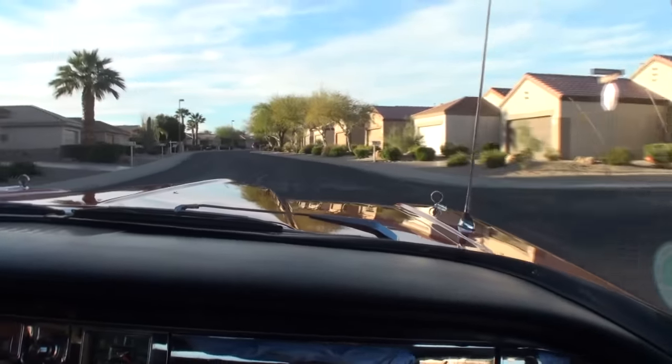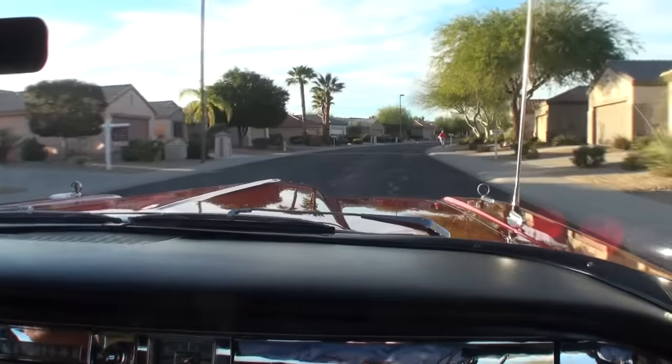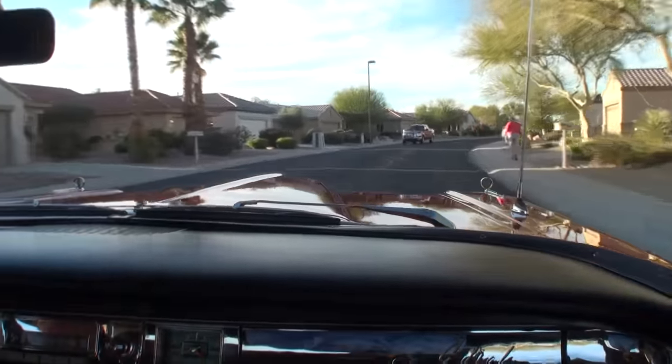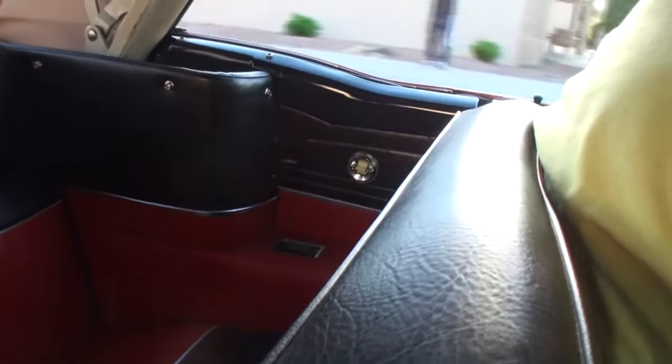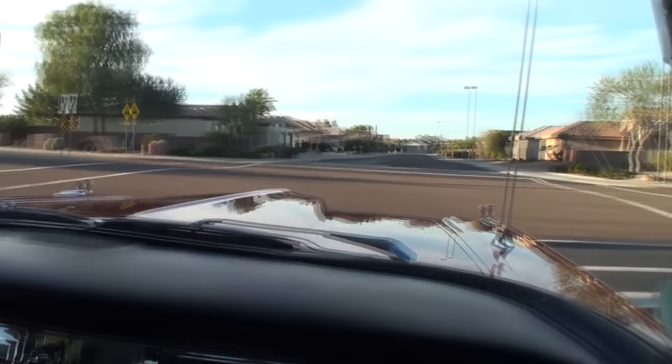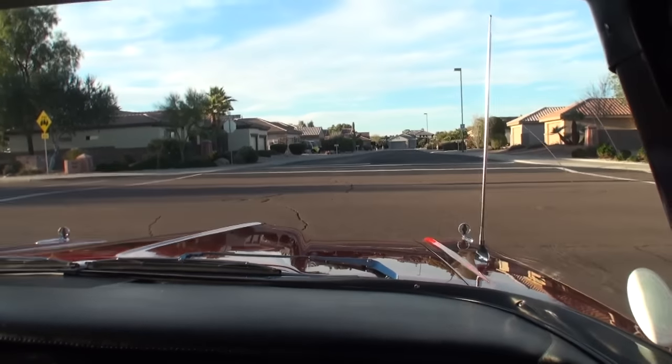Everyone should cruise around in an Edsel for a little while. They do draw a crowd at the cruise nights and car shows. There are a lot of nice cars coming to cruise nights out here, but you're lucky to see one Edsel. It's got the power windows here. We've got pretty much full power — power windows, power seats, power steering, power brakes, power top. Virtually all the power options you can get.